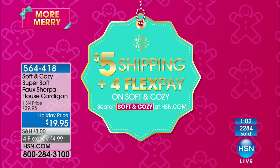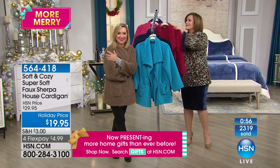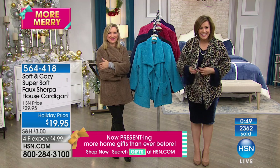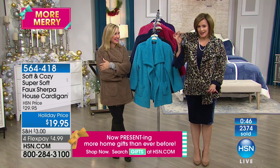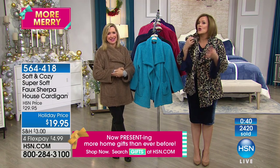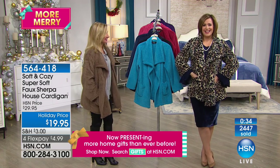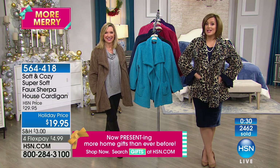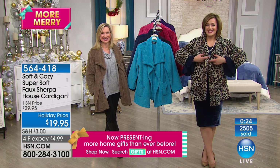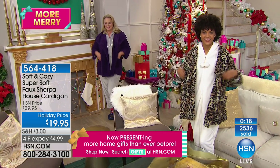564-418 is your item number. Debbie is calling from Wisconsin — hi Debbie, you're live on the air. She says you can't beat this price anywhere, she watches catalogs and everything. Wait till you get this home, Debbie — it is that warmth without the weight, feather light and yet so snuggly. She loves the leopard. She got the Soft and Cozy reversible throw before and gave it to a neighbor, but she was really tempted to keep it for herself because it was really nice — and her cat loved it.